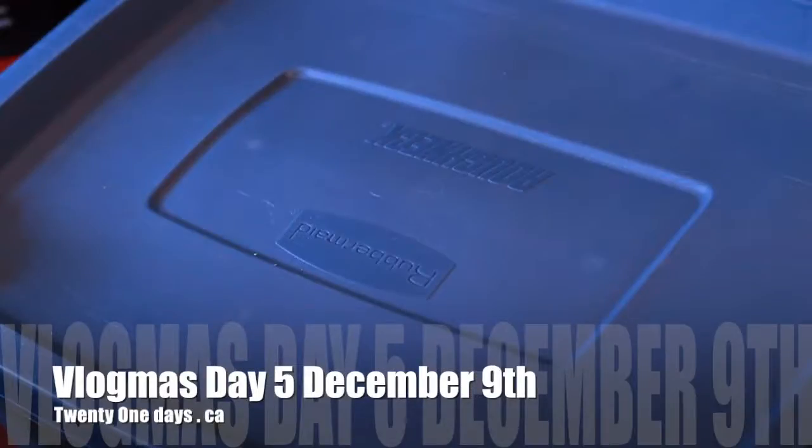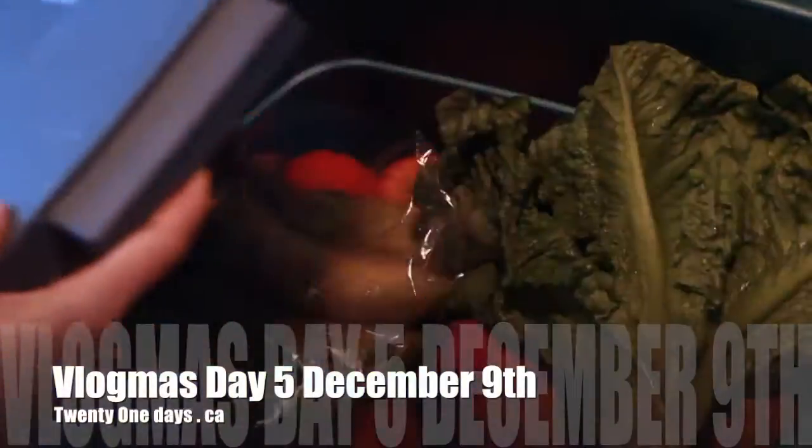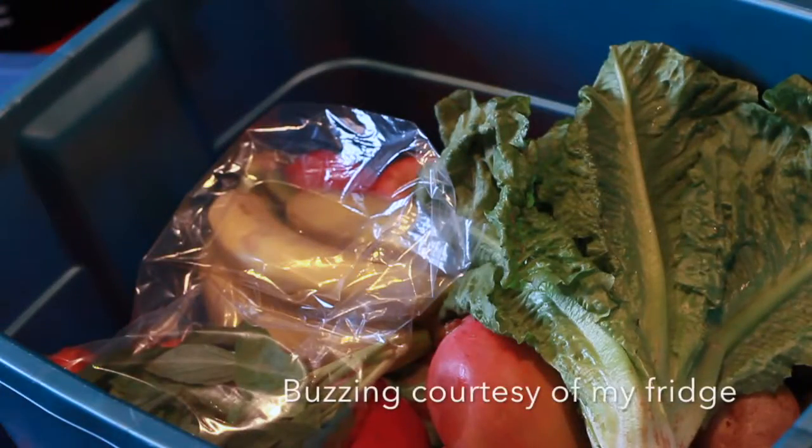Welcome to Vlogmas Day 5. Instead of doing a normal journal video, I've just decided to go through my produce box because I'm out of ideas right now.